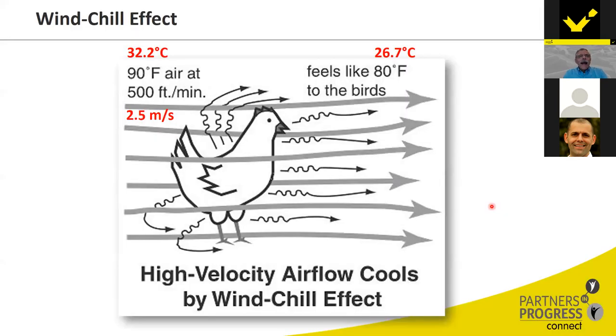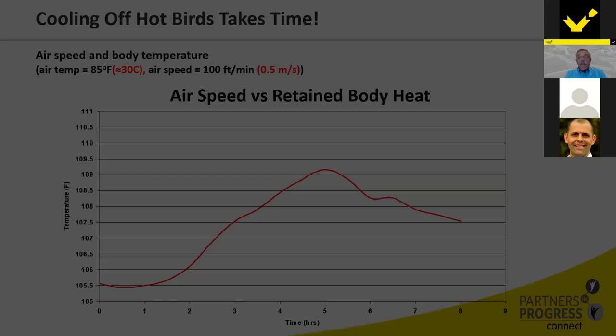The question we should always ask is: what is the correct temperature for a five-pound or 2.2-kilo bird? At 90°F (32°C) with 2.5 meters per second, this bird is comfortable. That same bird might be comfortable at 26°C with no wind velocity. We have to understand what temperature curves are and how they interact with wind speed. It's really about heat removal from the birds, not strictly about temperature.